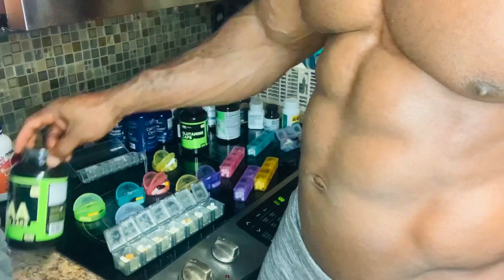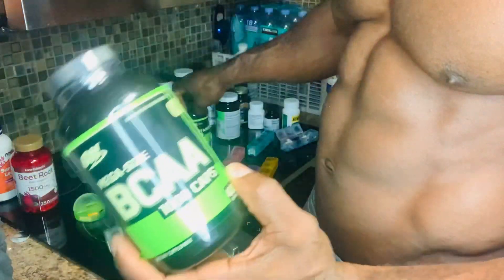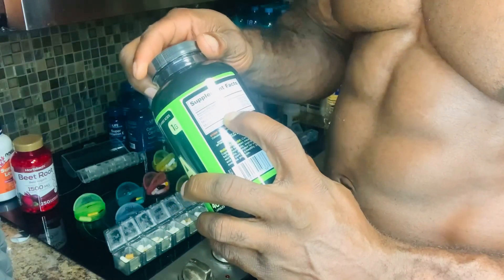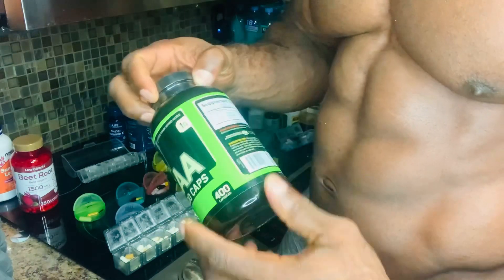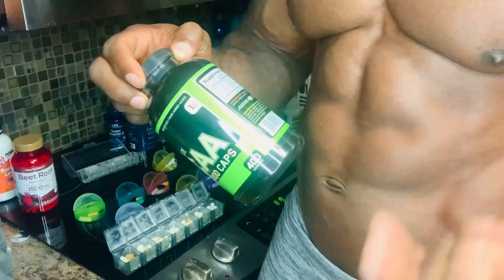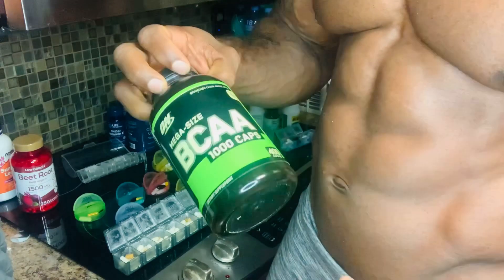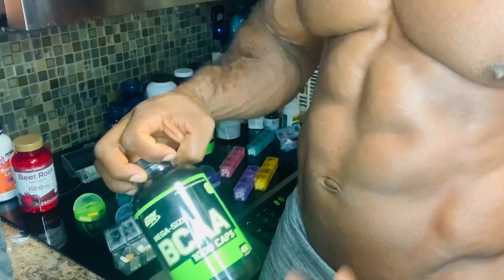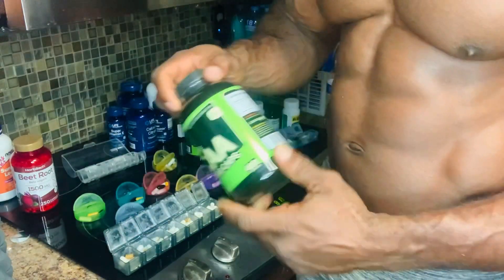Next on the list: BCAAs. Just like glutamine, BCAAs are also amino acids. The key components are leucine, isoleucine, and valine, but we need to focus more on leucine for post-workout. It helps your body generate ATP and helps with cell reproduction, tissue repair, and your nervous system — everything that comes into play when rebuilding your body after you tear up your tissues to grow more.